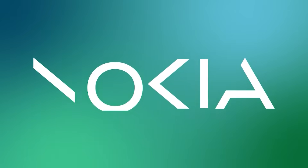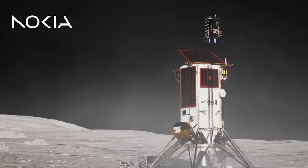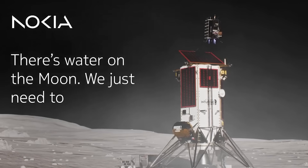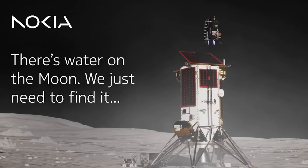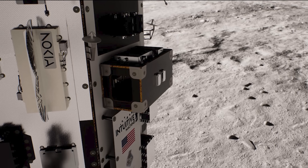Yes, Nokia still exists and they're going to the moon. This will be the first time that a non-radio-based communication system will be used on the moon, which should enable command and control of vehicles from Earth and high-definition video streaming from the lunar surface.